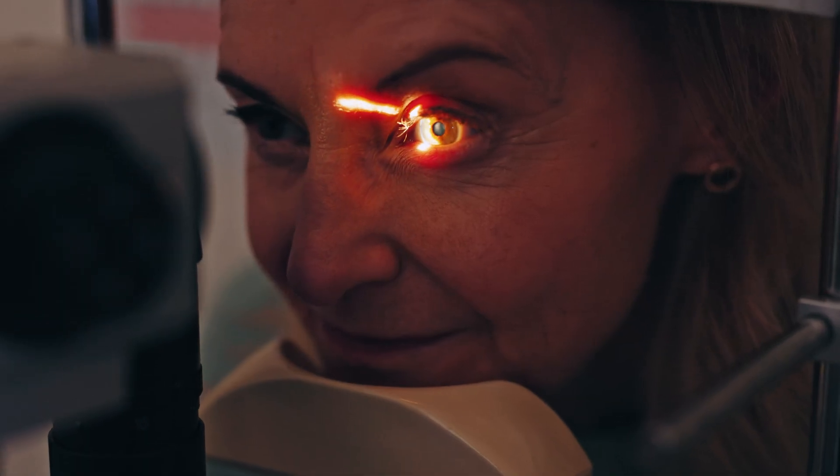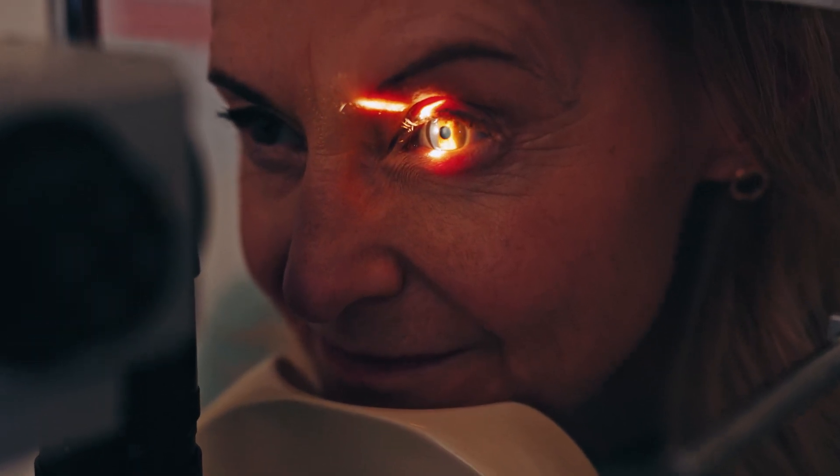These are actual tests that I perform all the time with my very own patients in order to gather more information to help my patients see better and have better visual performance. By taking a couple minutes to go through them with me you'll get to know your eyes better and you might even find out if your vision needs to be corrected with some eyeglasses.